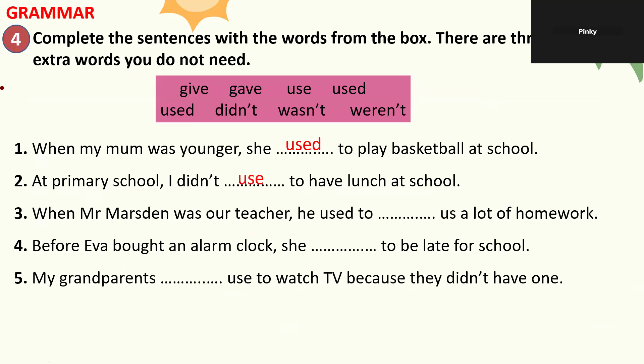Number three: When Mr. Marston was our teacher, he used to give us a lot of homework. Number four: Before I ever bought an alarm clock, she used to be late for school. Number five: My grandparents didn't use to watch TV because they didn't have one. The teacher corrects the last answer and gives a score of four out of five — almost perfect.